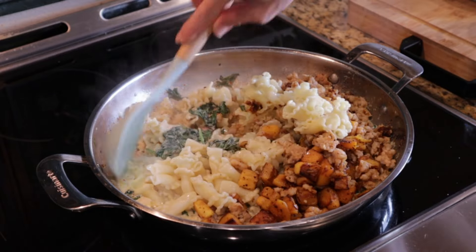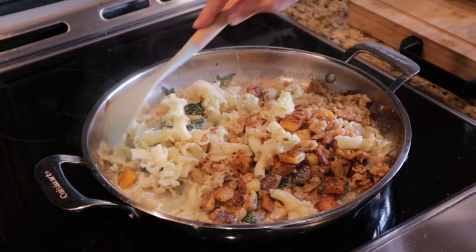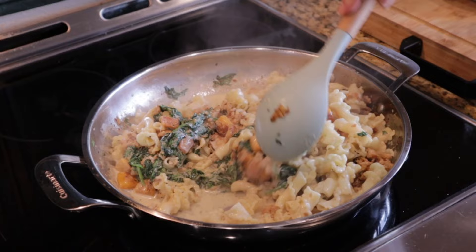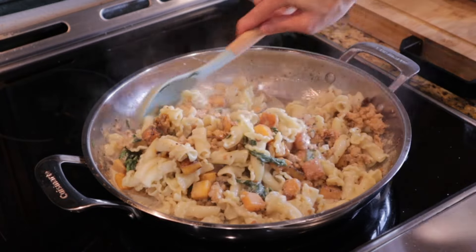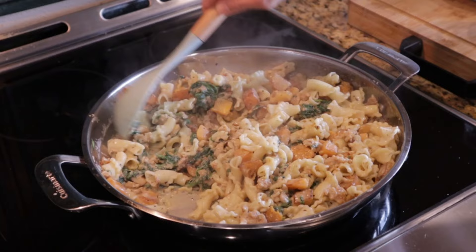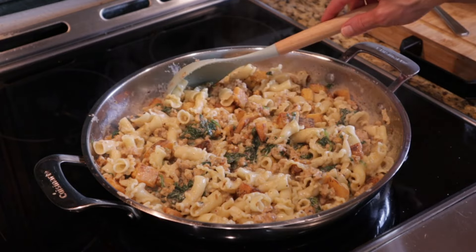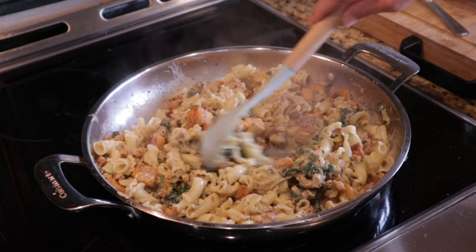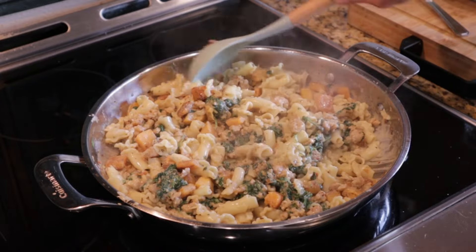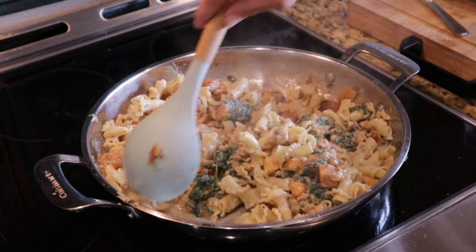I'm just going to stir all of this together until the cream and the pasta and everything is combined. Because the pasta has lots of starch, it's going to thicken the sauce a little bit. I did ladle out a little bit of pasta water just in case I needed it. I'm going to give it a little taste to make sure it doesn't need any salt and pepper. If this does not say fall or taste like fall, I don't know what does. That little bit of nutmeg in there is so good, and even if you don't like nutmeg, I suggest you still put it in there because it's just a little hint of warmth.